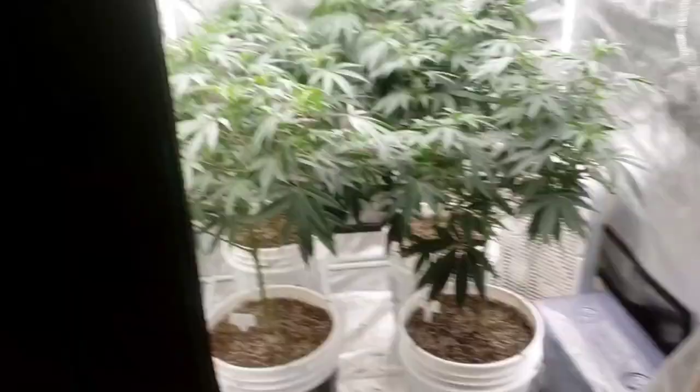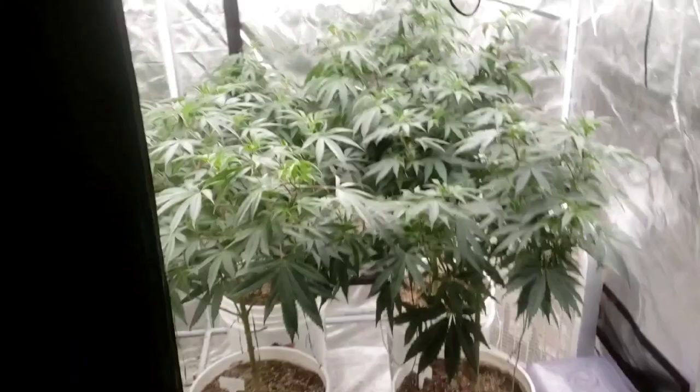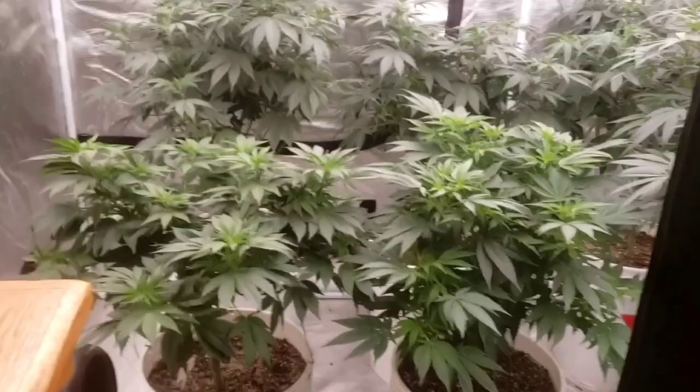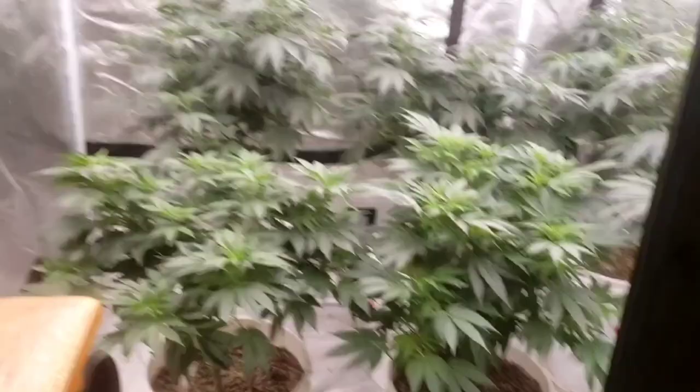Hello my friends, so we are back on Christmas Day. Finally we get to see what it looks like in here with just four Nanas on that side and the two DTF and the two Lights Out on this side. Isn't that nice? Finally the tent has been taken over with photo-period plants.